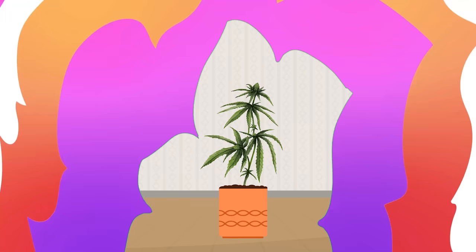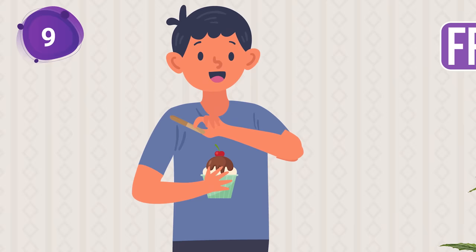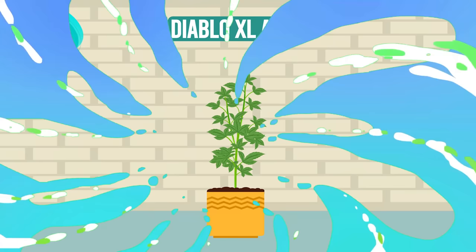Swooping in at number 9 is the oh-so-sweet Frozen Black Cherry by Anesia Seeds. Like a delightful sundae that paves the way to relaxation, it's the cherry on the top of your day. This strain ripens in a warm 8 to 9 weeks, with a THC buzz of 26%.